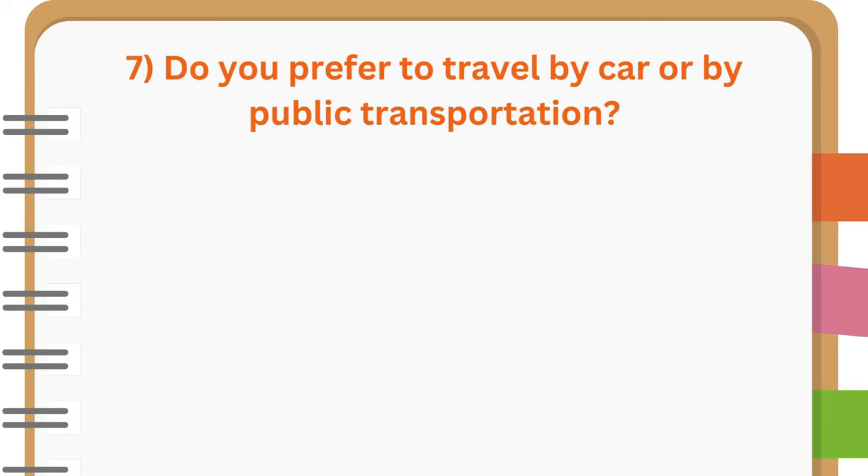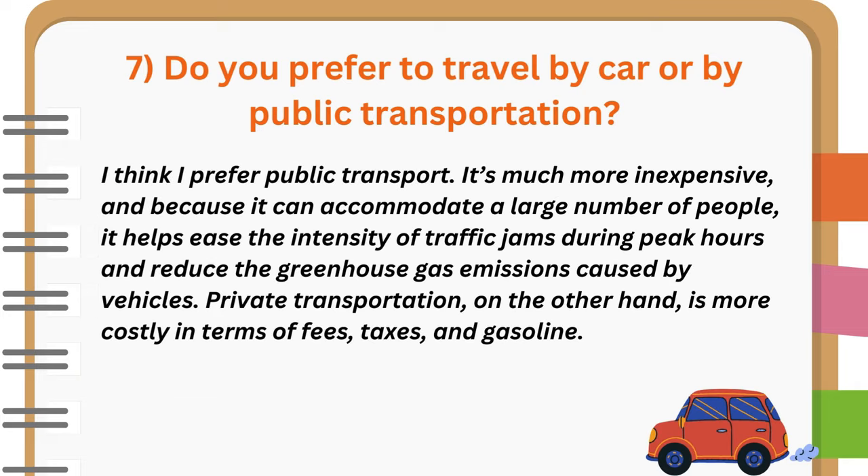Do you prefer to travel by car or by public transportation? I think I prefer public transport. It's much more inexpensive, and because it can accommodate a large number of people, it helps ease the intensity of traffic jams during peak hours and reduce the greenhouse gas emissions caused by vehicles. Private transportation, on the other hand, is more costly in terms of fees, taxes, and gasoline.